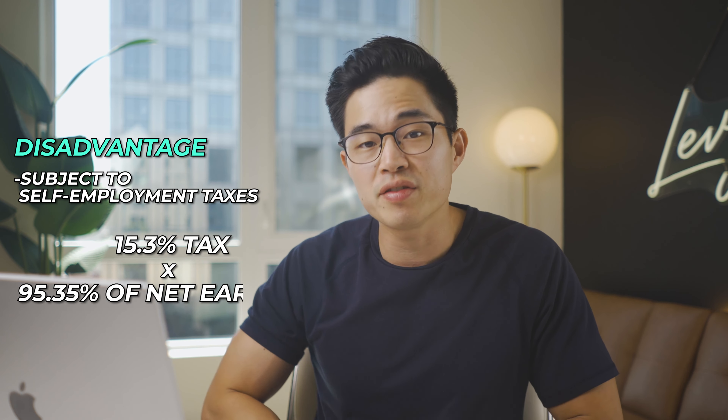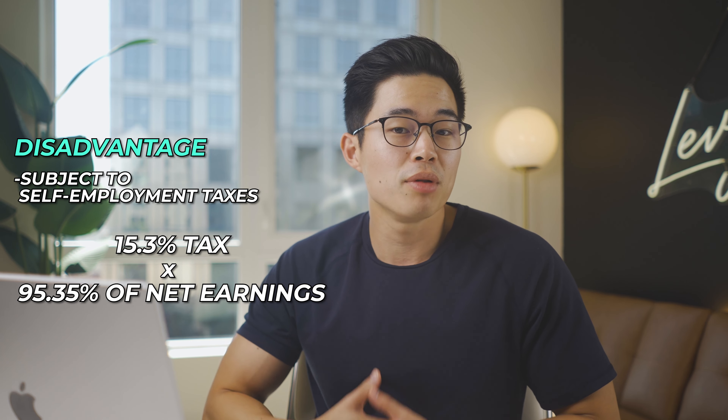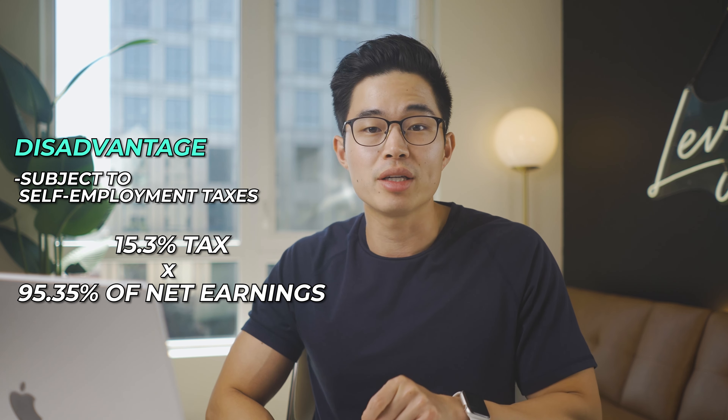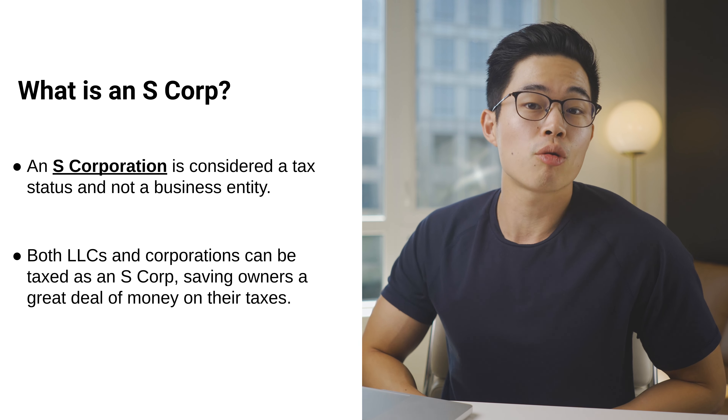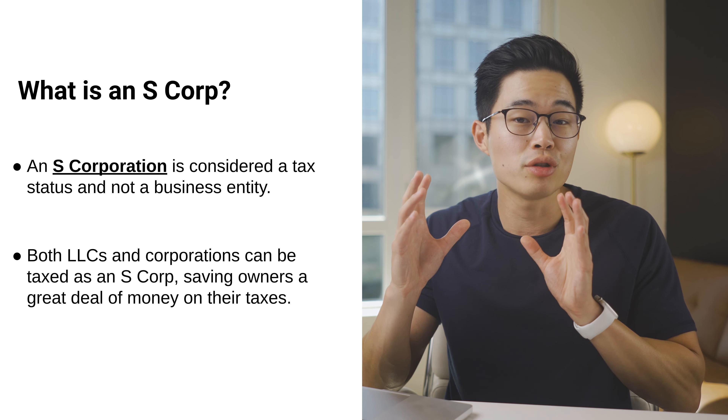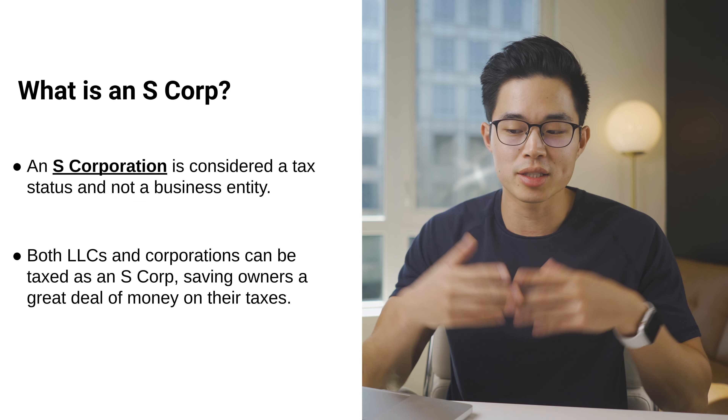Some cons that come with running an LLC are that they're subject to self-employment taxes, meaning owners must pay an additional 15.3% tax applied to 92.35% of their net earnings at the end of each year. Now, what is an S-Corp? An S-Corp is considered a tax status rather than a business entity. Both LLCs and corporations have the ability to be taxed as an S-Corp, which can save owners a ton of money on taxes — but that does depend on your income level.